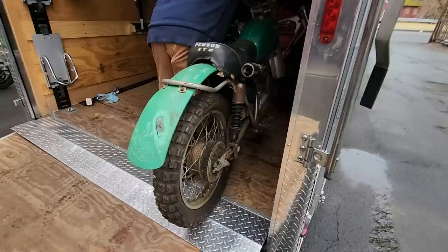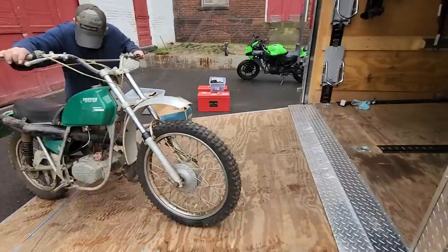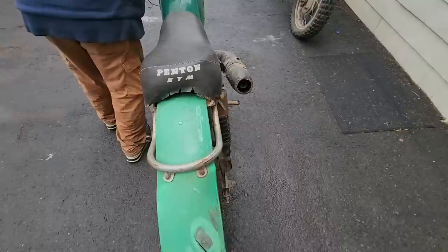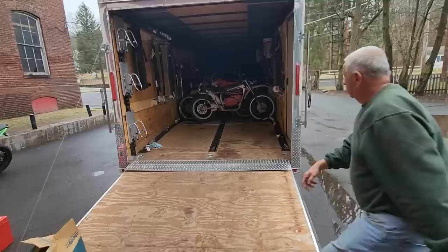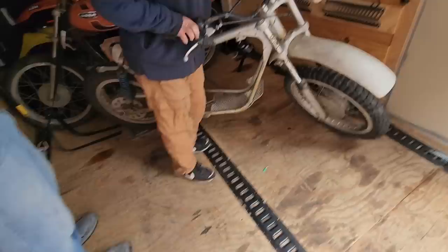Next up we got a Penton Six Days 1972. I've got the top end in the box — some assembly required, but I see potential. The reason it says Penton KTM is those bikes were made in Austria by KTM for John Penton in the US. The rest is history — KTM bought out the US distribution rights and became the powerhouse they are today.